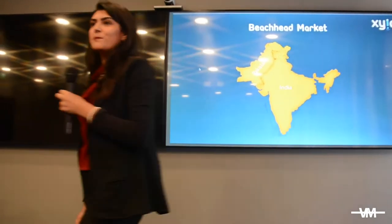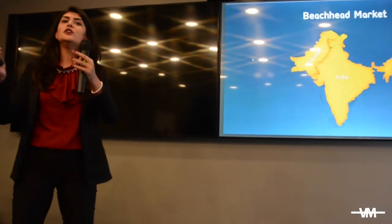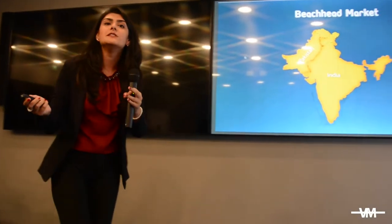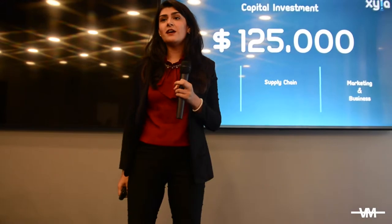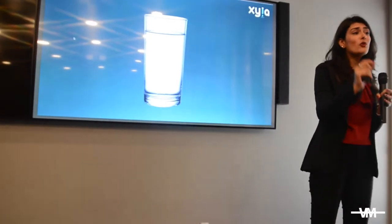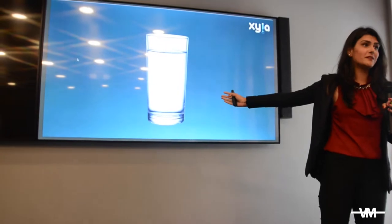We believe in solving big problems through simple solutions and we also have a huge market. Therefore, we are offering you an opportunity to invest in and share our vision through funds of $125,000, so that the next time you go to this beautiful village in India, you, along with those who actually need it, can have a nice glass of water. Thank you.